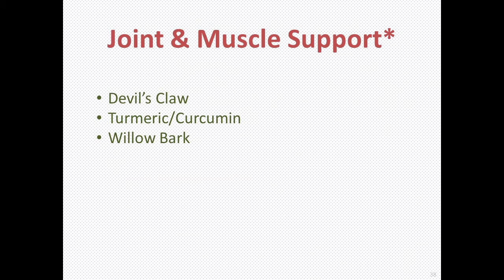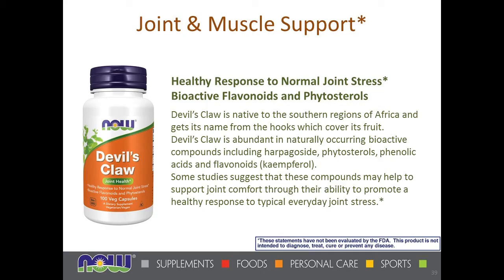The next section is joint and muscle support, which includes devil's claw, turmeric and curcumin, and willow bark. Devil's claw is a traditional African herb. It has naturally occurring compounds including phytosterols, flavonoids, and phenolic acids — free radical fighters. They help support joint comfort by promoting a healthy response to everyday joint stress.